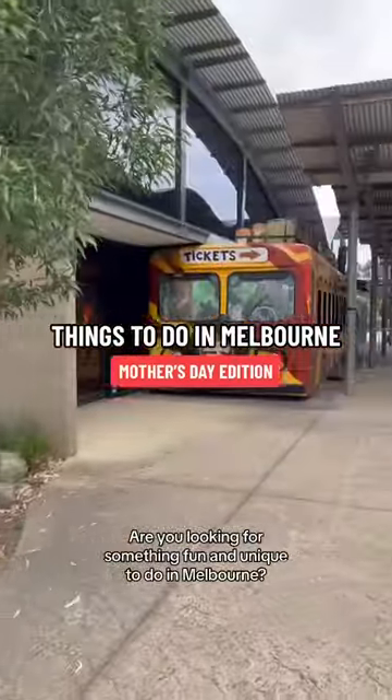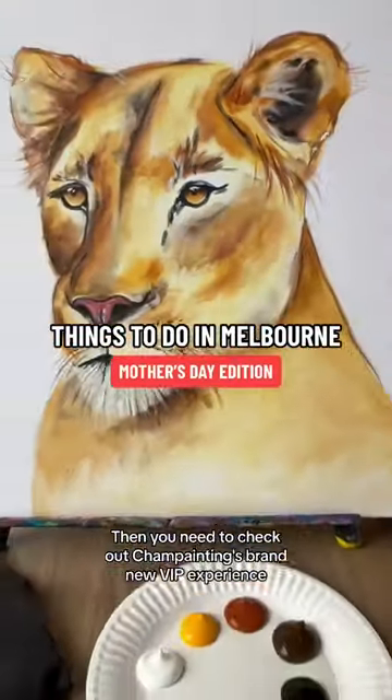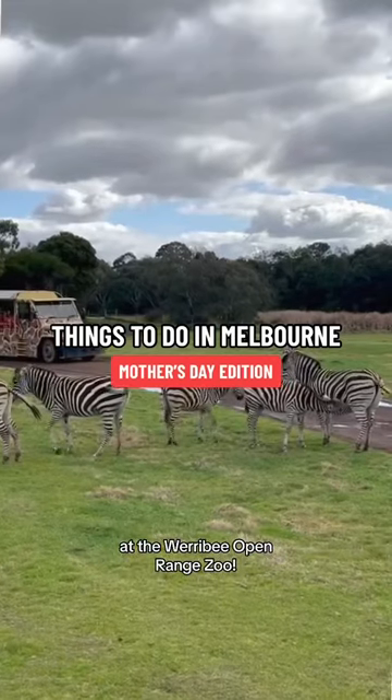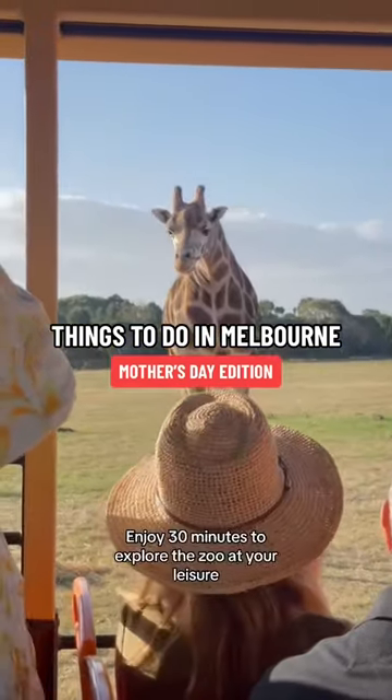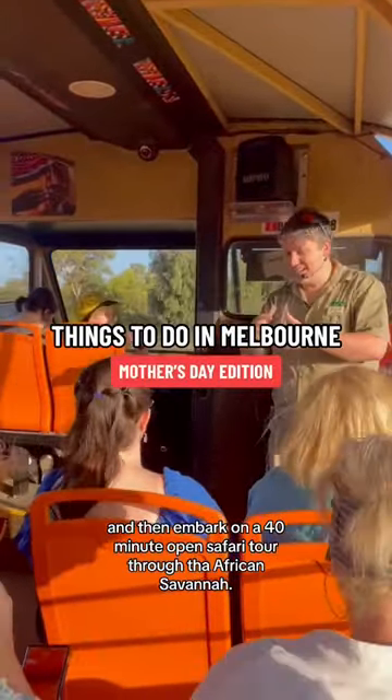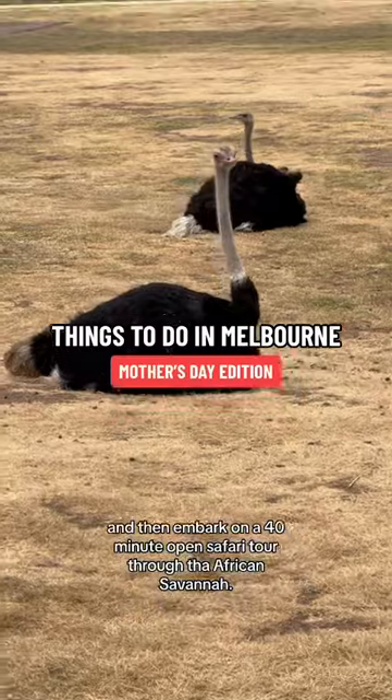Looking for something fun and unique to do in Melbourne? Check out Sham Painting's brand new VIP experience at the Werribee Open Range Zoo. Enjoy 30 minutes to explore the zoo at your leisure and then embark on a 40-minute open safari tour through the African savannah.